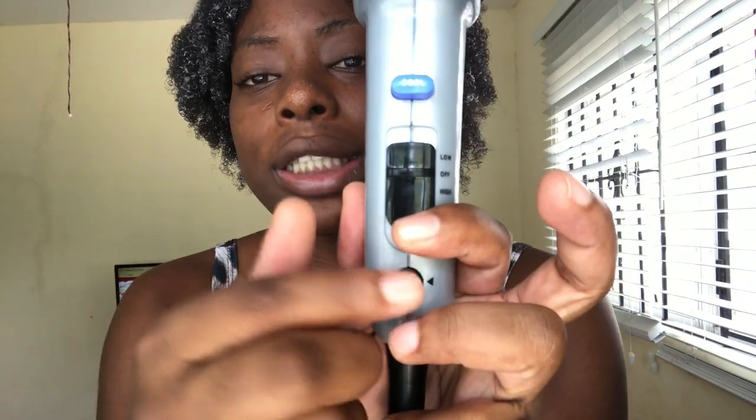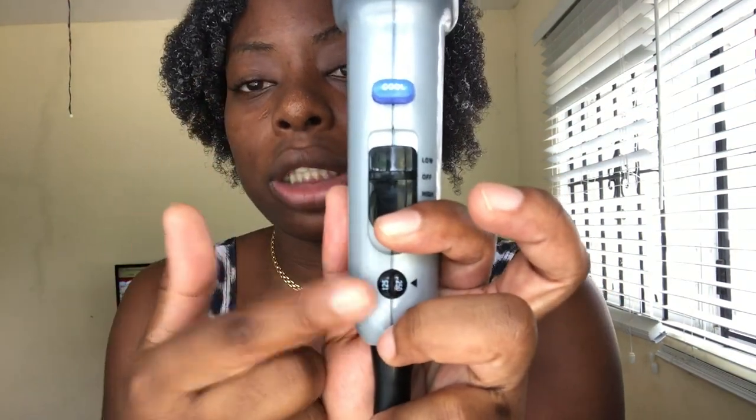I'm starting off with the comb attachment. I set it to 250 degrees. I had to figure out that you need a penny or a dime to turn the dial in order to get it to 250 — they should just have a button or a turning knob because I was struggling to figure that out.